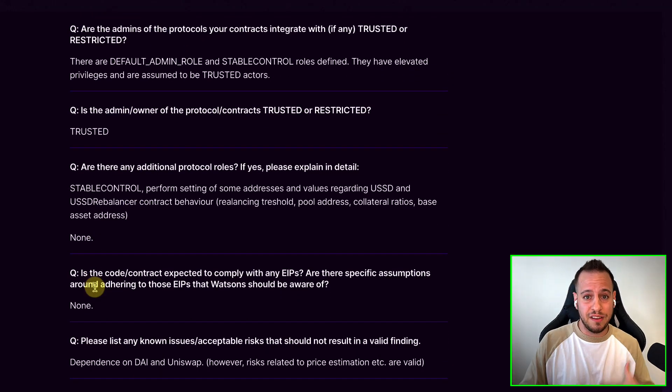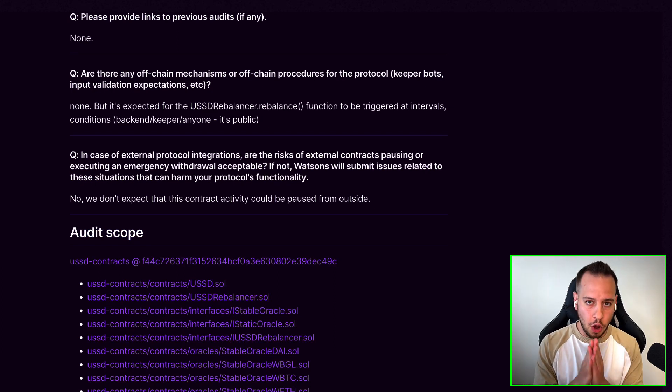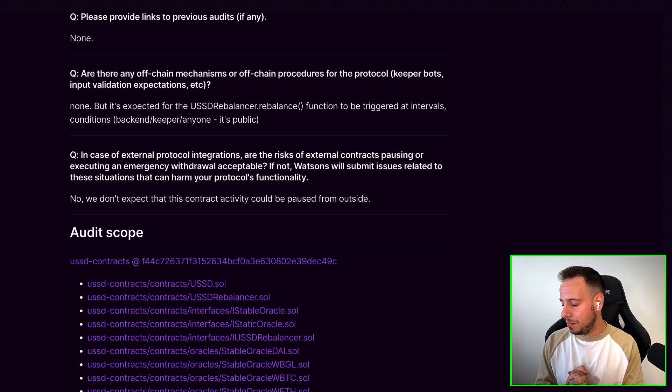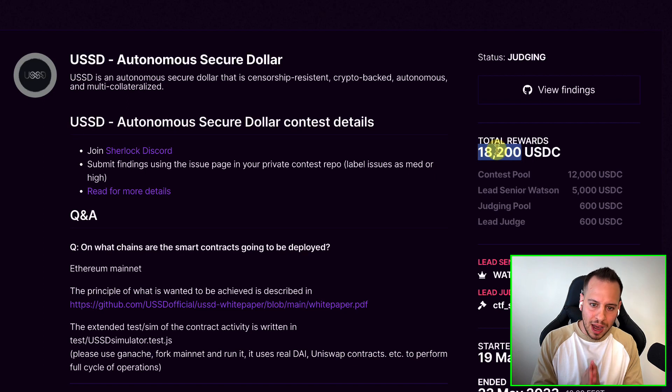So we, the auditors, have more information before jumping into the audit. There is always an audit scope. Pay attention that you are auditing only the scope, because there are a lot of cases — mainly in bug bounties — where people go and audit smart contracts that are not in scope. You might spend a lot of time finding valid vulnerabilities that you won't get paid for. So for us, this contest is more like a learning experience, enhancing our skills and strengthening them.